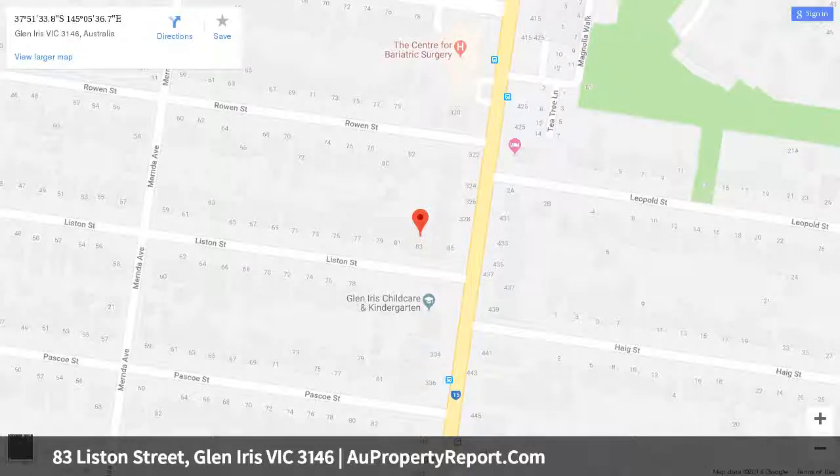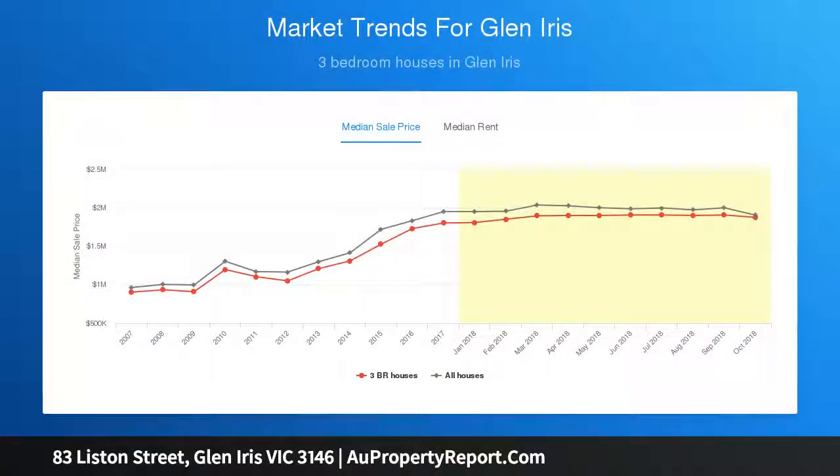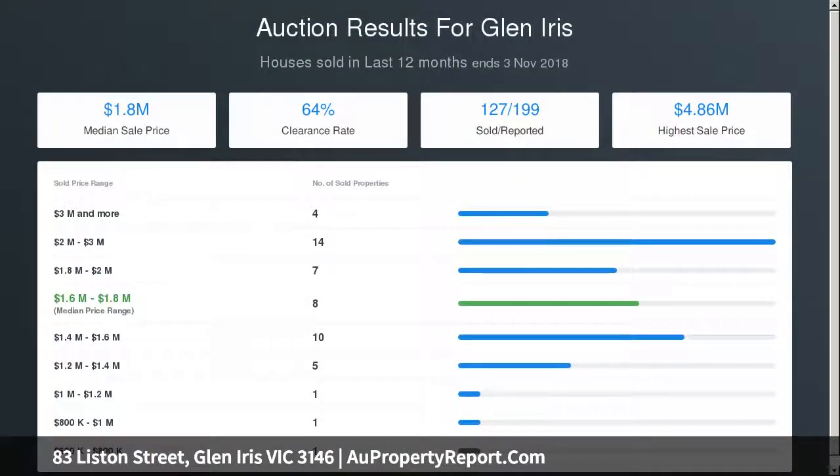Close to Monash Freeway, Holmesglen TAFE, Ashburton Recreation Centre, and Deakin University. A high picket fence, attractive garden, and internal-access remote double garage create a wonderful first impression.